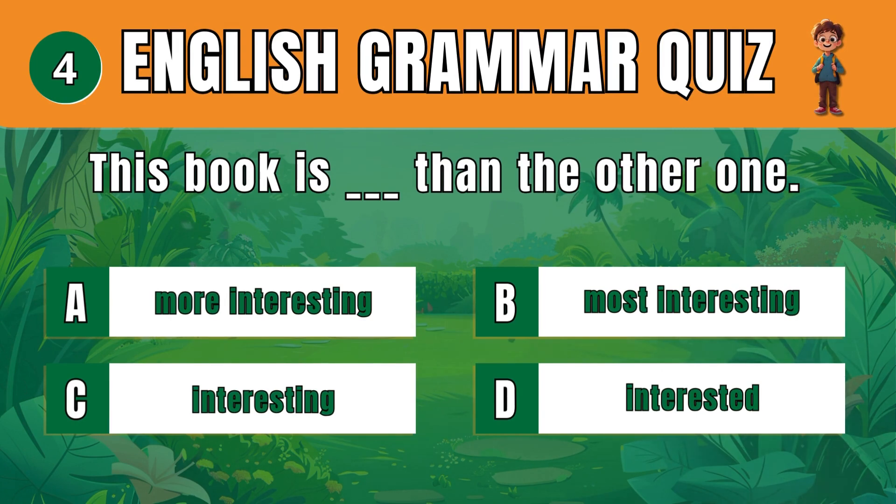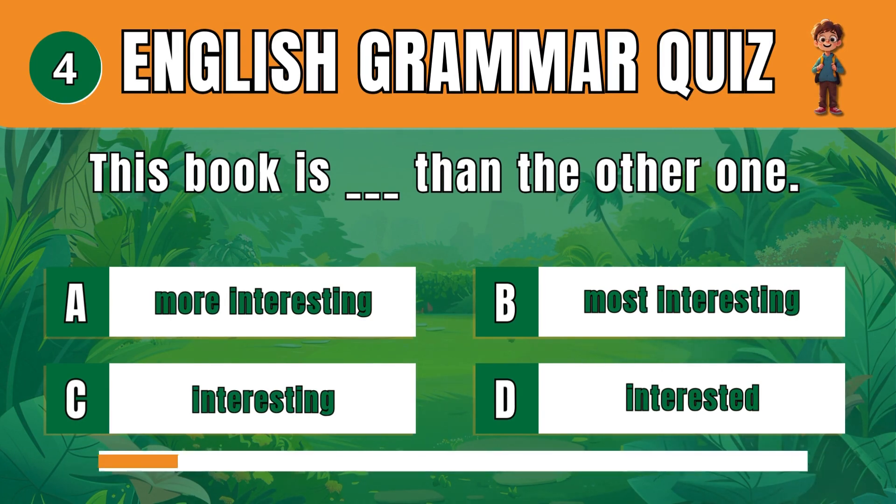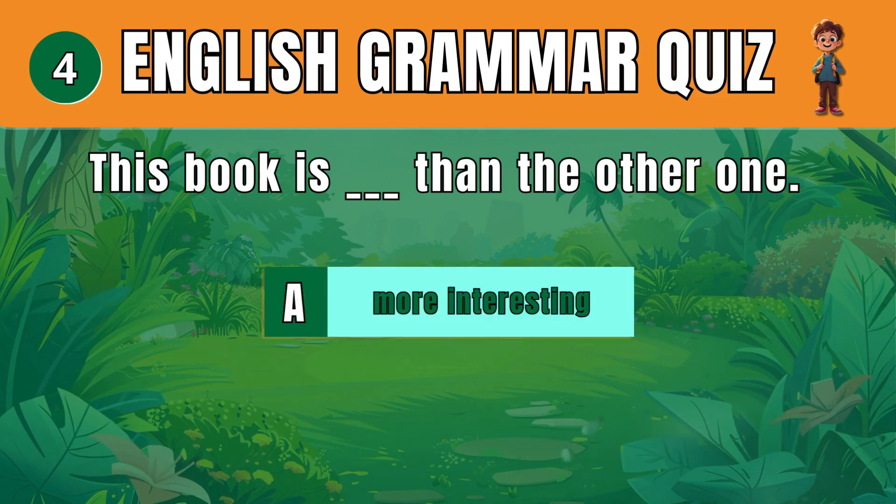Question 4. Choose the correct comparative adjective. A: More interesting. This book is more interesting than the other one.